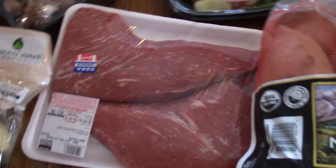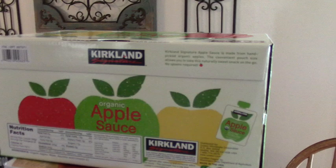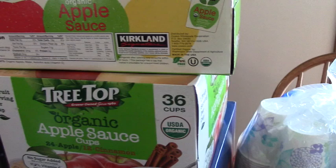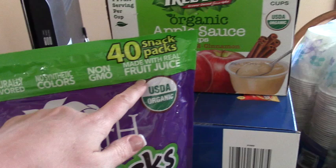Some more go-gurt we could stick in the freezer for the kids. Paper plates and cups for the big parties that we're having here. Some more applesauce pouches and cups — some like the pouches, some don't, so I get both. And another box of variety pack of chips. The organic fruit snacks are really good — they're naturally flavored, no synthetic colors, non-GMO, and made with real fruit juice. The kids love these. At first they were really skeptical of them, but now they love them, and so I only buy these kinds of fruit snacks.